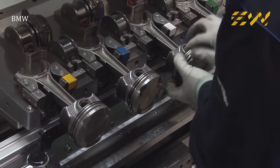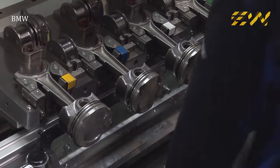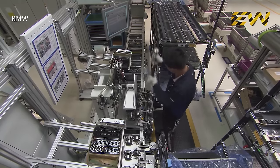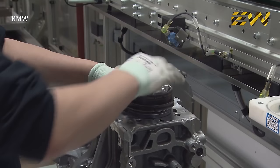Meanwhile, in another part of the factory, pistons are made ready to be integrated into the engine block. Pistons are made of aluminum and are installed in the cylinder bores of the engine block. A steel connecting rod attaches each piston to the crankshaft.